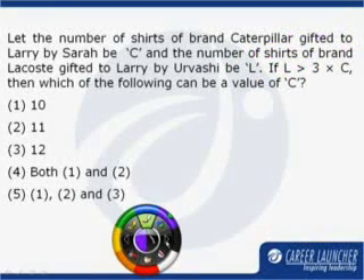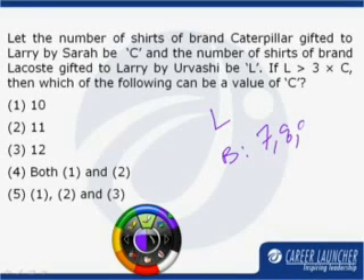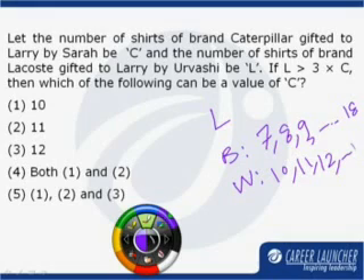Similarly, when we calculate the range of values for L, we find that the number of black shirts gifted to Larry by Urvashi can be 7, 8, 9 and so on to 18. So the range of L comes out to be 17 to 36.